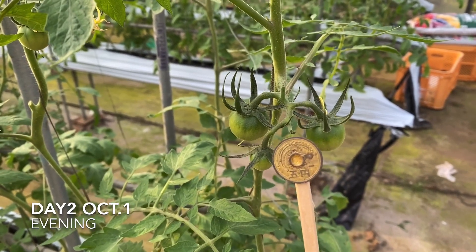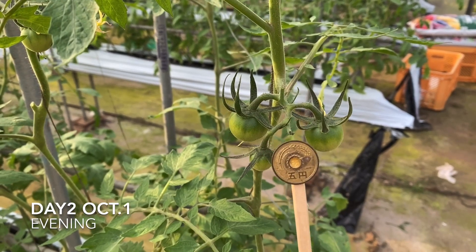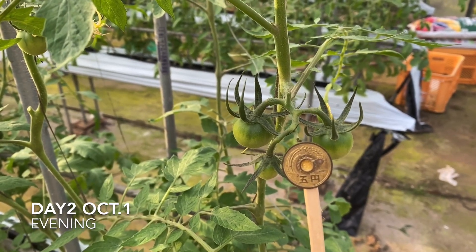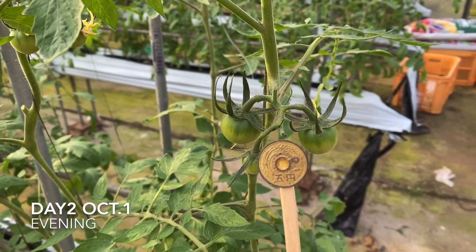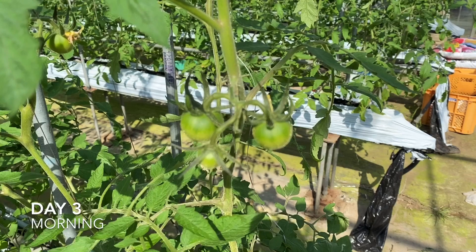I'm taking the video in the morning and it's evening, and you can see no difference because it's the same size as the morning tomatoes. I'm gonna take this shot tomorrow morning, so see you.